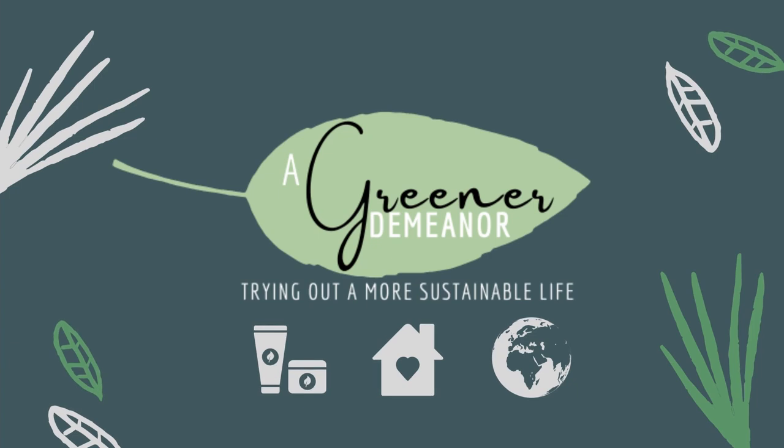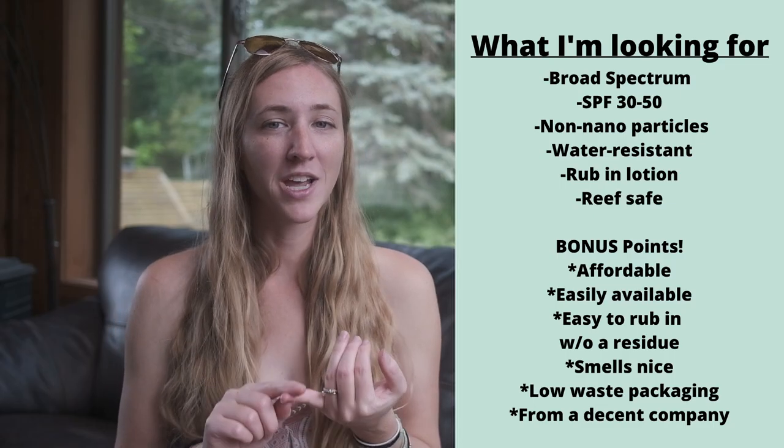Overall, some of the things I learned while doing research for the last video was that we're looking for a broad spectrum protection sunscreen, one with an SPF of between 30 and 50, a non-nanoparticle formula, one that's water resistant or sweat resistant. And I've decided not to use any more of the spray-on sunscreens.